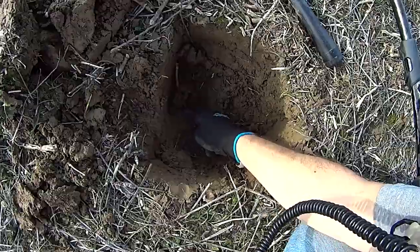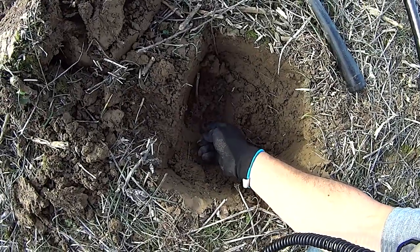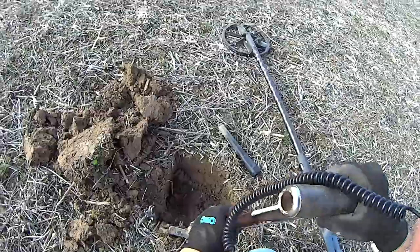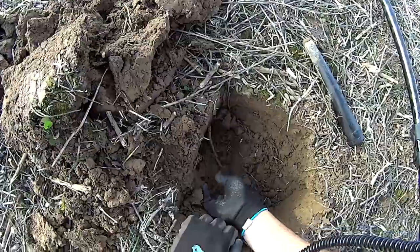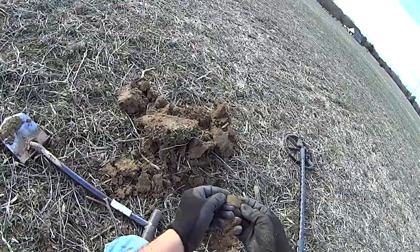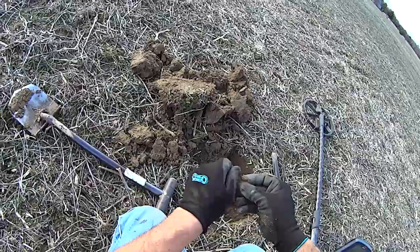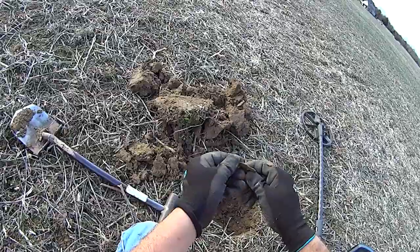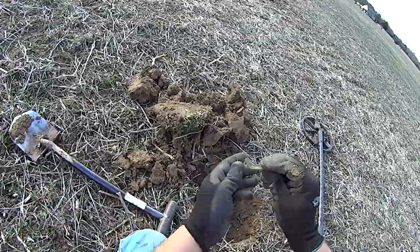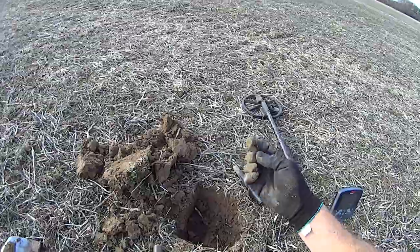There it is. Right there. It's copper. It doesn't look like it's anything special, though. Anyway, gave off a good signal. Stand by.